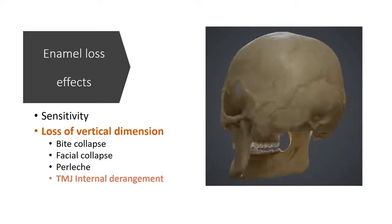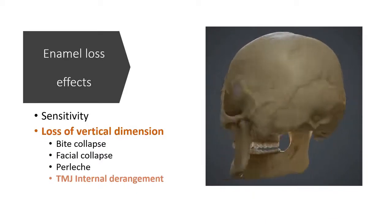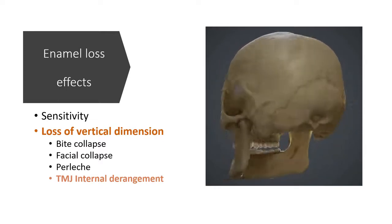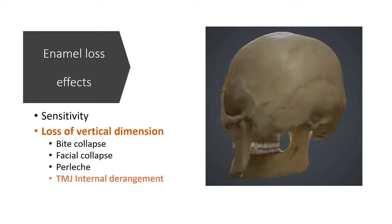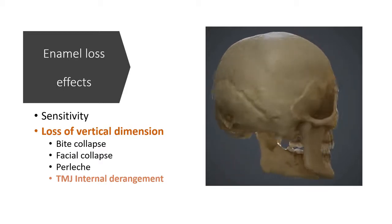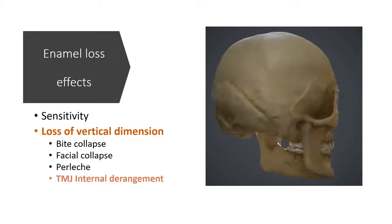The rotating skull shows that the lower jaw is related to the skull at two points: the teeth and the temporomandibular joint. With the loss of tooth material there is compression on the TMJ, leading to TMJ pain accompanied by clicking and popping sounds.